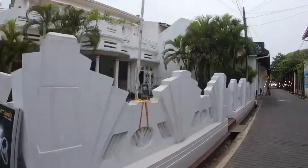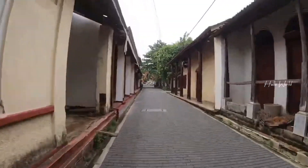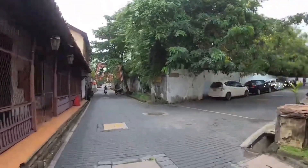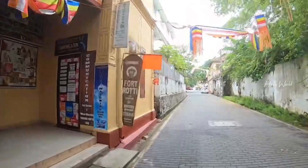Exploring the streets of Galle Fort is an absolute delight. The vibrant community within these walls is a melting pot of cultures, with local residents, expats, and tourists all mingling together. You'll find an array of boutique shops, art galleries, and cozy cafes where you can savor traditional Sri Lankan delicacies.